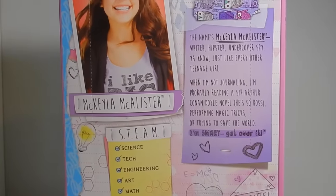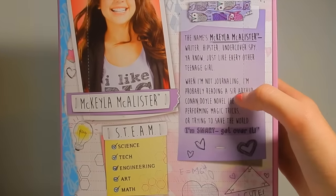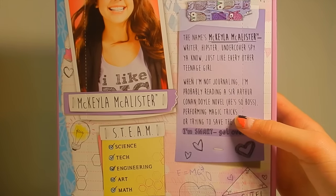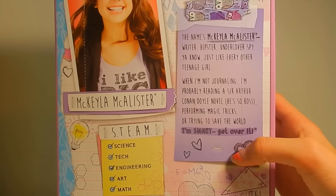On the back it tells about her. It says: the name is Mikayla McAllister — writer, hipster, undercover spy, you know, just like every other teenage girl. When I'm not journaling, I'm probably reading a Sir Arthur Conan Doyle novel — he's so boss — performing magic tricks or trying to save the world. I'm smart. Get over it.